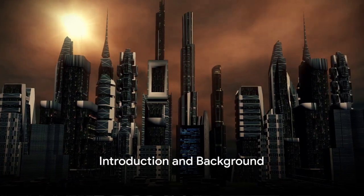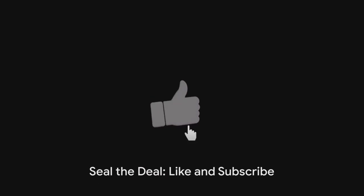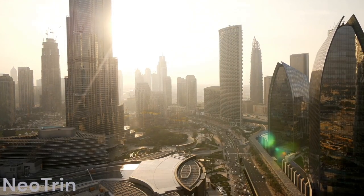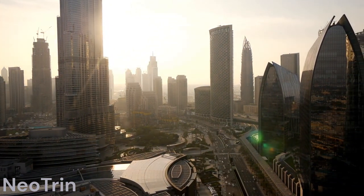Hey everyone, welcome back to Neotrin, where we dive into the latest and most intriguing topics shaping our world. Now in today's video, we're delving into a groundbreaking geoengineering technique that might just be the game changer in our battle against climate change.